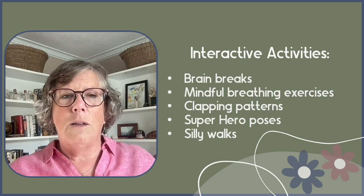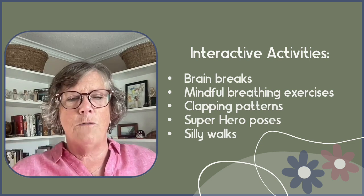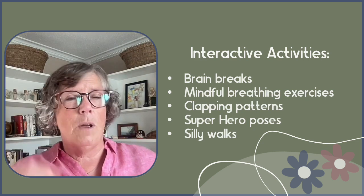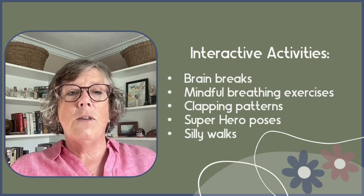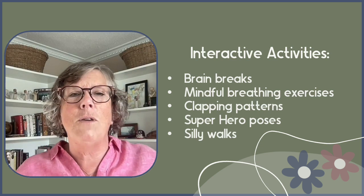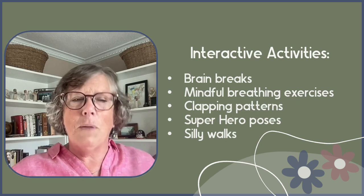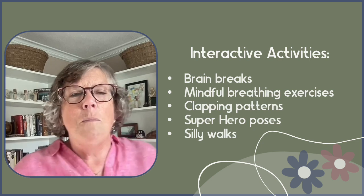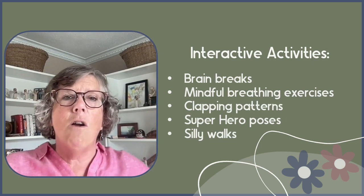Brain breaks in my class included active breaks like running around the school once, mindful breathing exercises to help calm and refocus — especially after somewhat dysregulating activities like partner work — clapping patterns, and superhero poses: 'one, two, three, strike a pose.' That creates engagement and a few giggles and brings them back to focus. Silly walks are similar and get the core muscles moving, which helps rewire the brain a little.